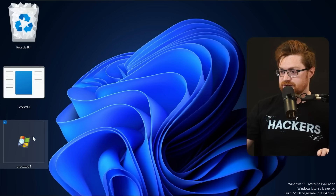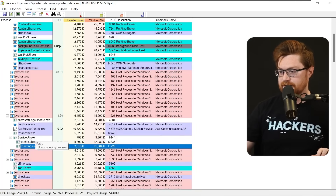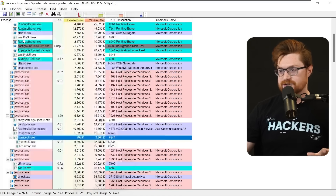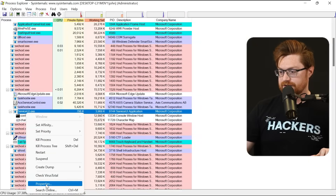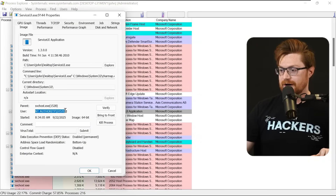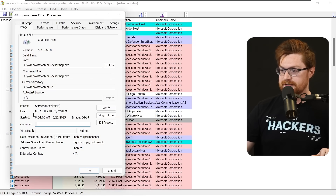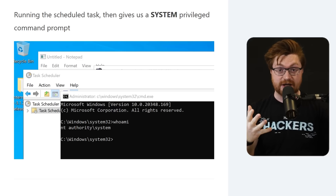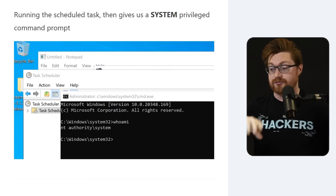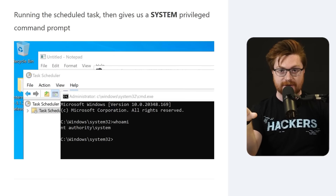Now that's created, let's go to our library and manually run or trigger our system CMD. You should see charmap executed. Getting back to Process Explorer, that should now be running as System. Here it is — serviceui.exe, charmap.exe. Taking a look at the properties, the user executing this is NT Authority\System, and charmap as the child process is consequently NT Authority\System as well. You could run CMD.exe to get an interactive shell, run your payload, get a reverse shell, drop whatever you want — and it will still have NT Authority\System level permissions.